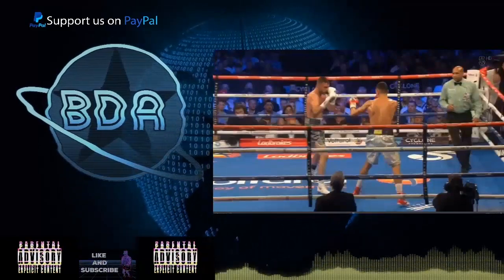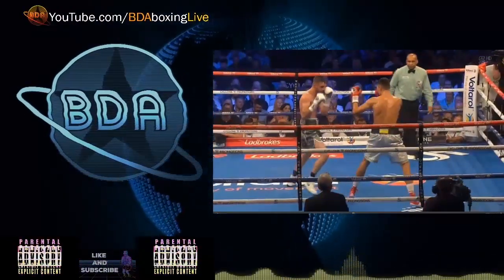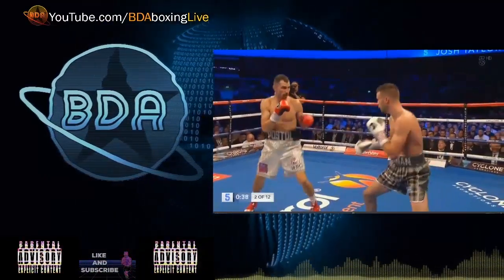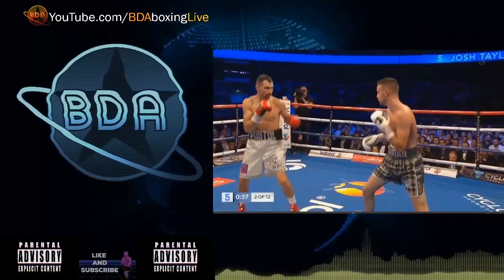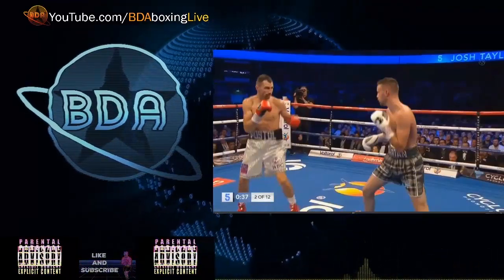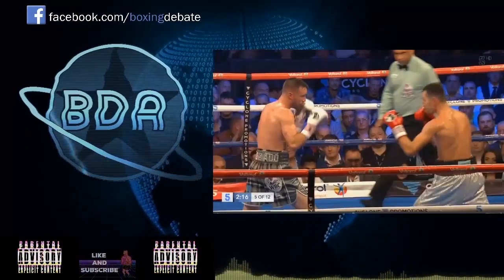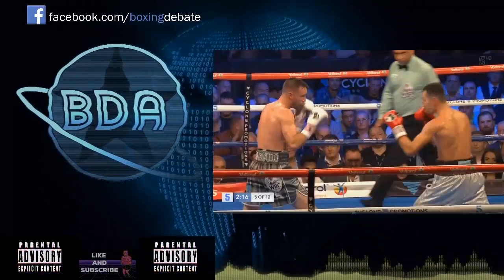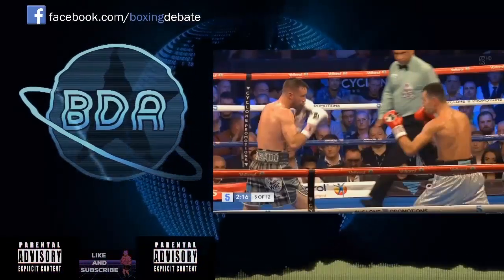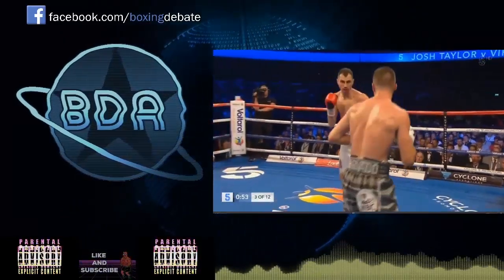Taylor also likes to feint — I have a whole bunch of clips here just of feinting — and he has a good jab. But I want to show you the counters, because Josh Taylor is a power puncher who counters with power. I'm going to do another episode talking about Prograis's weaknesses, which is that he likes to take a picture after he punches — he admires his work and is there to be hit with counters. Taylor is also a southpaw but likes to switch stances.